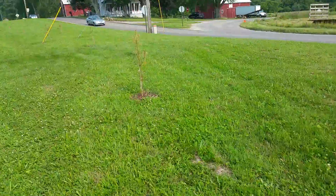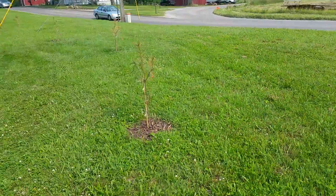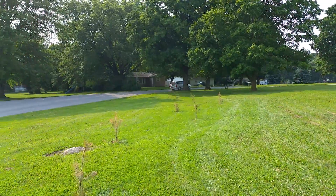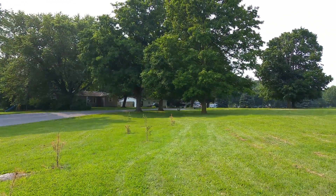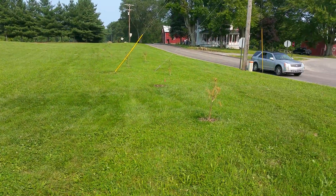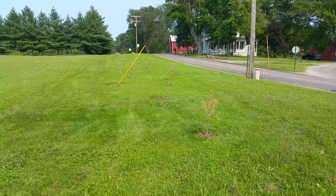Yeah, we're snipping off all the old branches that have died on all the mini trees. Looks like today we lost maybe a couple more, maybe five more, so that means we're up to like 15 trees out of the 100 that we've lost, maybe 20.